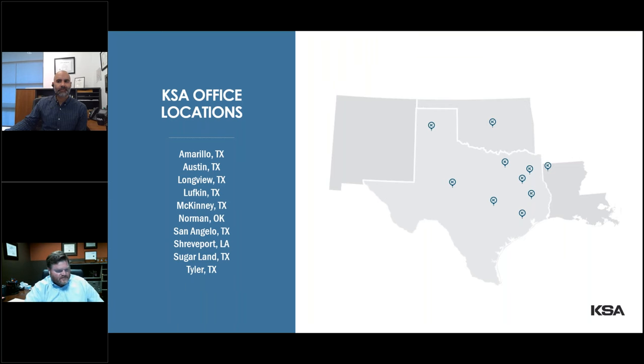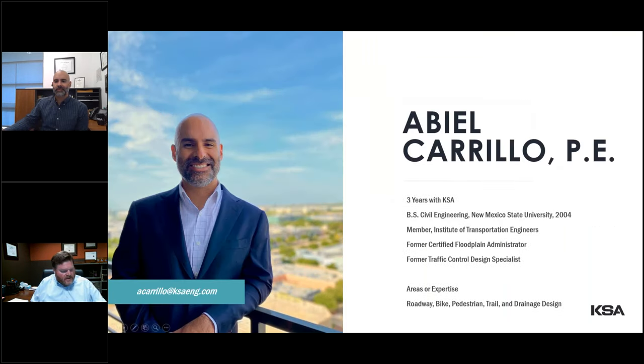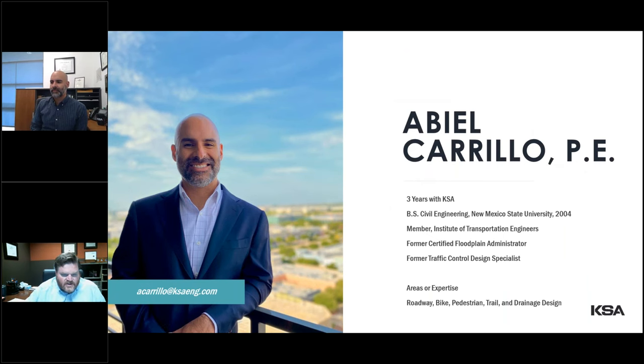Let me take a second to introduce our speaker, our expert, Abiel Carrillo. He is one of the most positive people that works at KSA. I love working with him — I hardly ever hear him say no. Almost every time it's yes, and he always finds a way to yes.